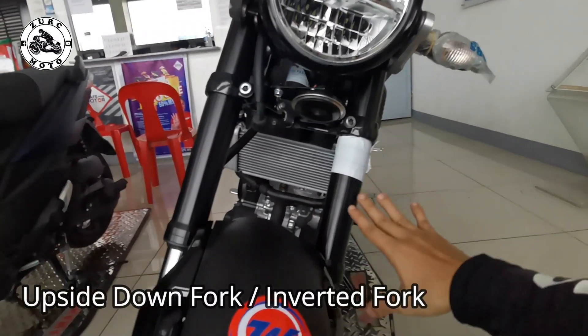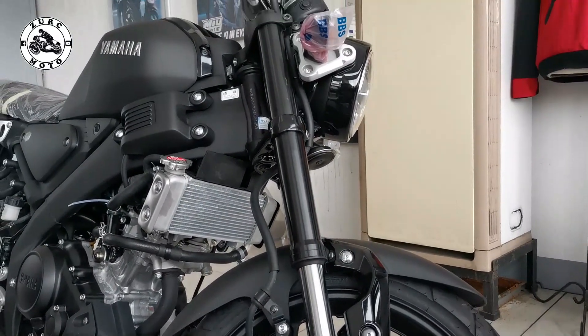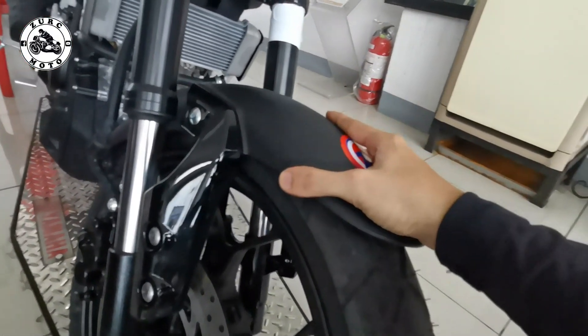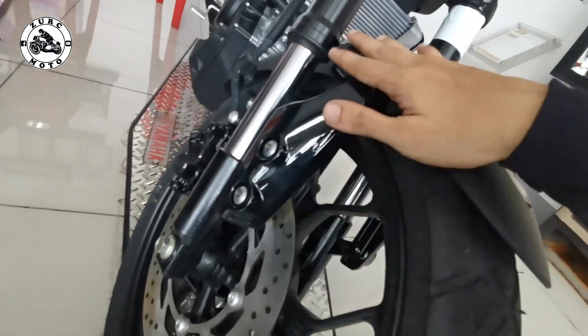Itong front suspension niya ay upside down fork, o kung tinatawag natin inverted fork — which is a good thing. Ang mga riders ngayon hinahanap itong ganitong setup ng tinidor. So XXR, nakagano na mga brothers. Front fender niya — matte black din ang approach, and then yung pinakapanggilid ay naka-gloss black. Yun naman yung maganda eh, na-highlights talaga.